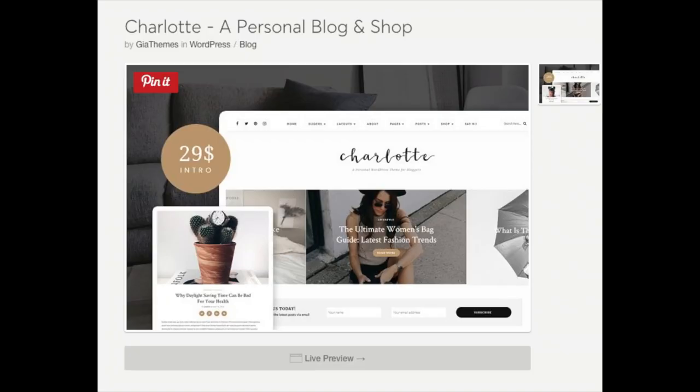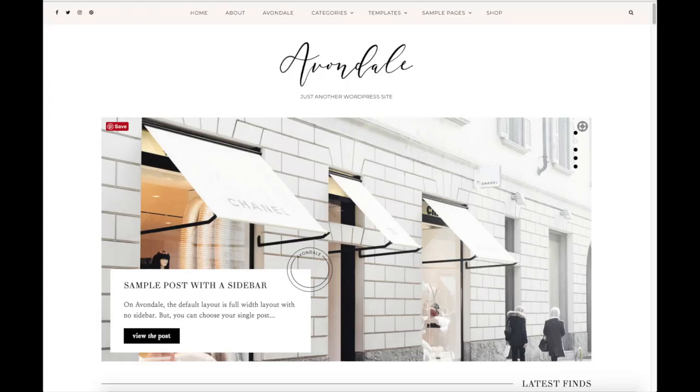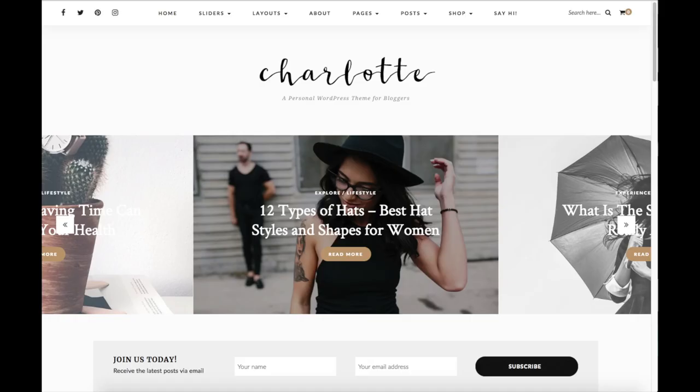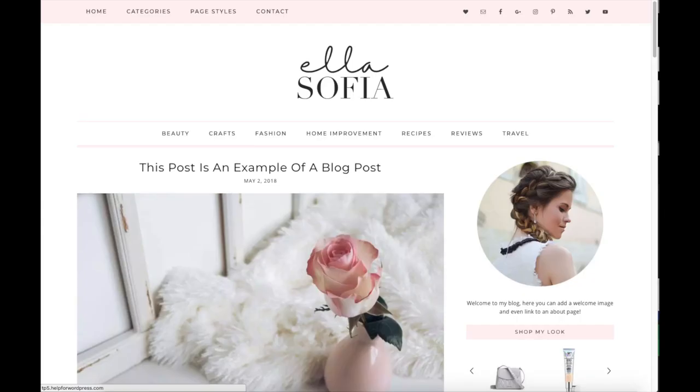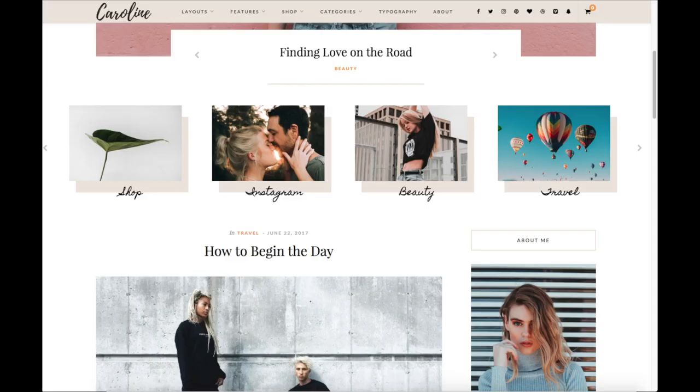Creative Market has premade WordPress blogging premium themes. You can click on them and get a live preview of themes. Here are a few examples of premium WordPress themes that look really good and are ready for you to input your information or customize however you'd like. Click the link in the description below to check out Creative Market.